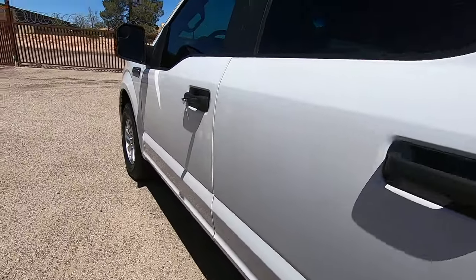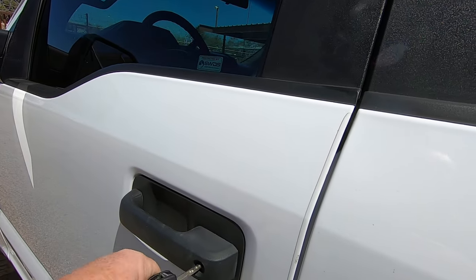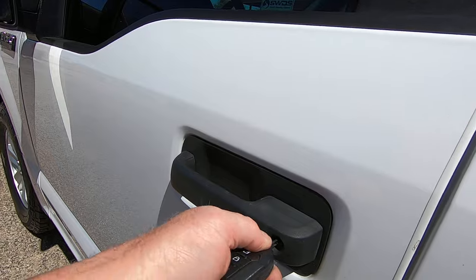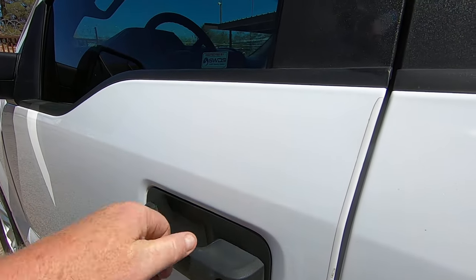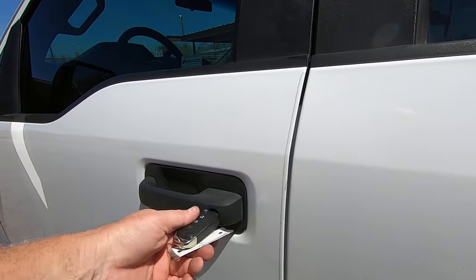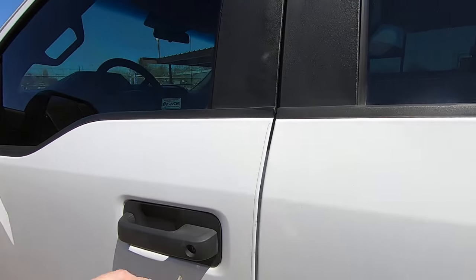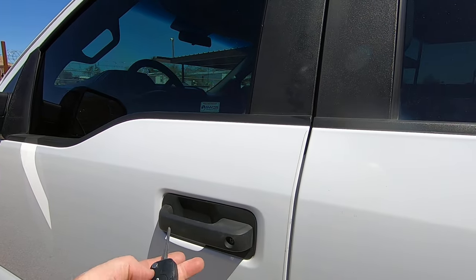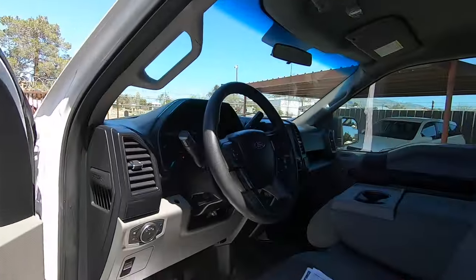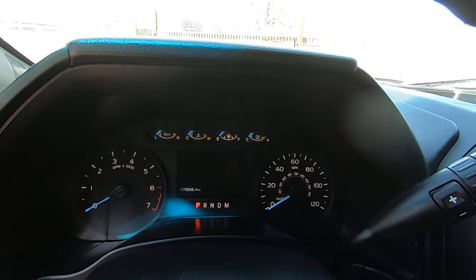These tires are at least 50% on the conservative side. So right now we've got lock and unlock — let's see if I can figure out how to make the key work. That's locked. Apparently I set the alarm — there we go. Now you go lock and unlock. There you go. 76,988 is the exact mileage on the truck right now.